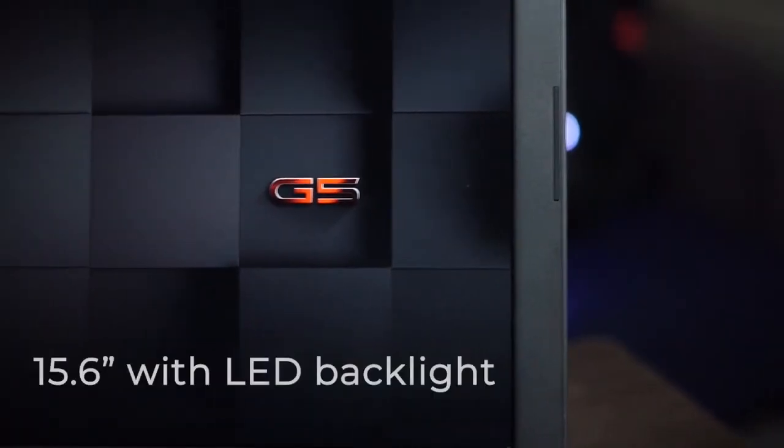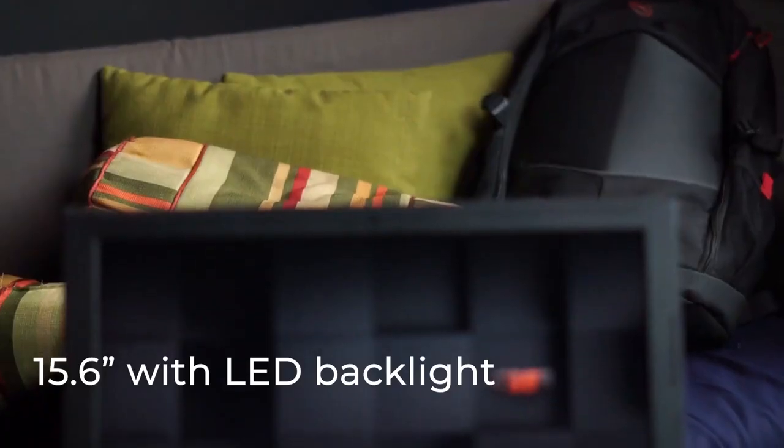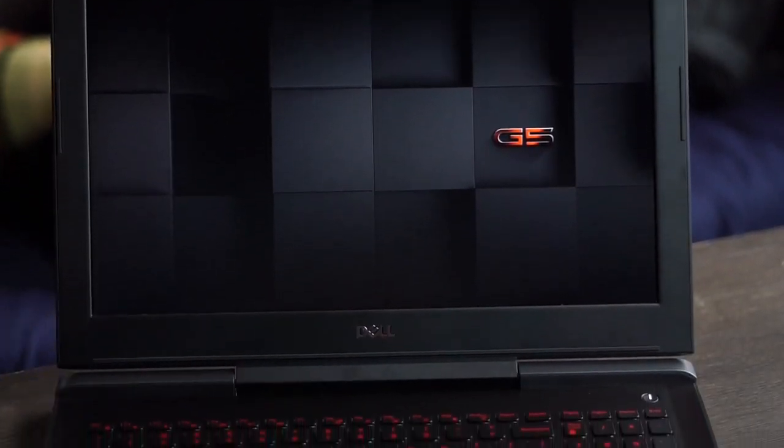The screen of this laptop is 15.6 inches with LED backlight technology. It has a full IPS display which is great for wide-angle viewing whether gaming or watching movies from a distance.